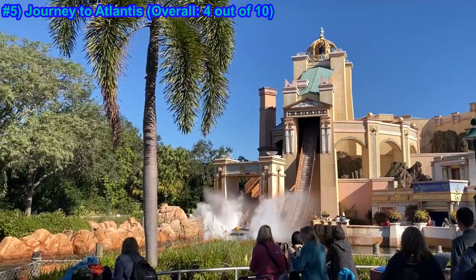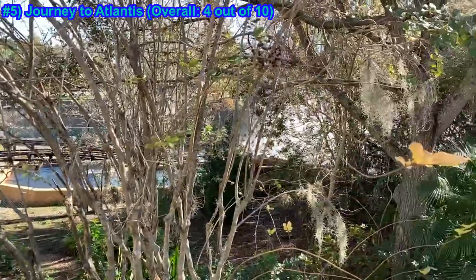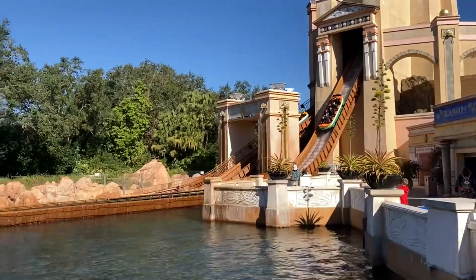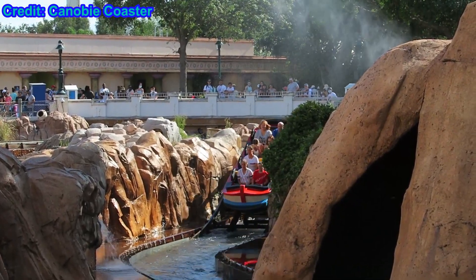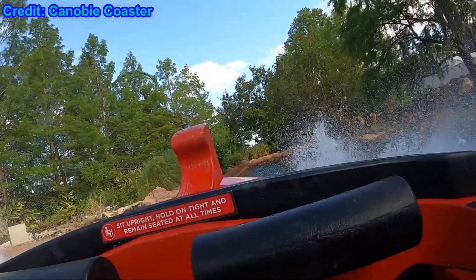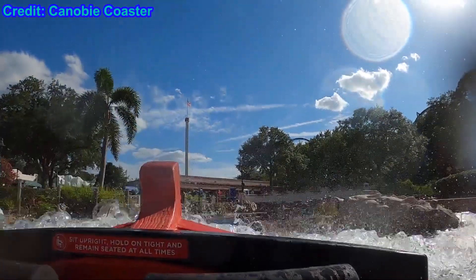Number five: Journey to Atlantis. Overall, 4 out of 10. The outside theming for this coaster looks great and really helps to highlight the shoot-the-chute style main drop, but I was rather unimpressed with the dark ride sections as the theming there seemed adequate but nothing spectacular. Having two drops plus a sneaky little hill to get you wet is nice and offers solid length for families, but there just isn't much else exciting about this coaster.